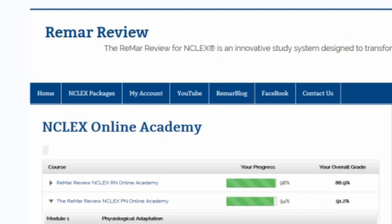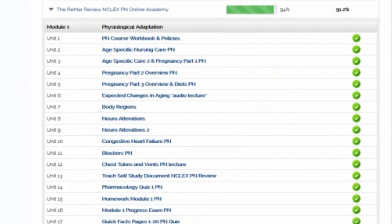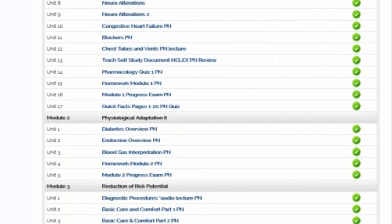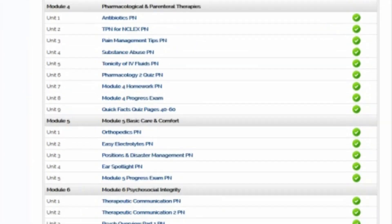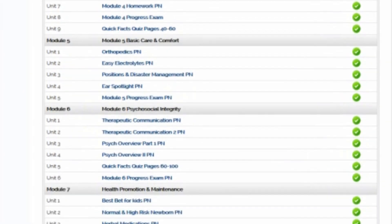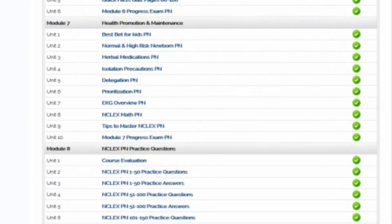If you hit that NCLEX PN Online Academy, it will show you all of our modules and units. As you can see, this is a very comprehensive NCLEX review filled with wonderful topics that I have broken down so that they are easy to understand and you can successfully sit for NCLEX.